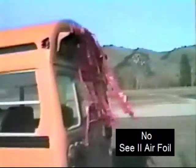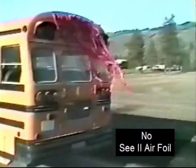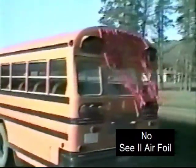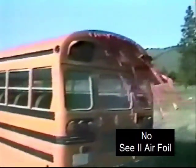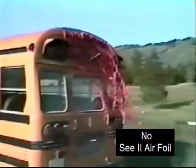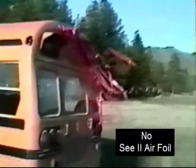First, we see a bus being driven on pavement without the C2 airfoil. Orange ribbons have been attached to show normal airflow at the back of the bus. Notice how the ribbons flutter aimlessly, then are drawn back against the rear windows, demonstrating how dust and snow are drawn to the back of the bus.